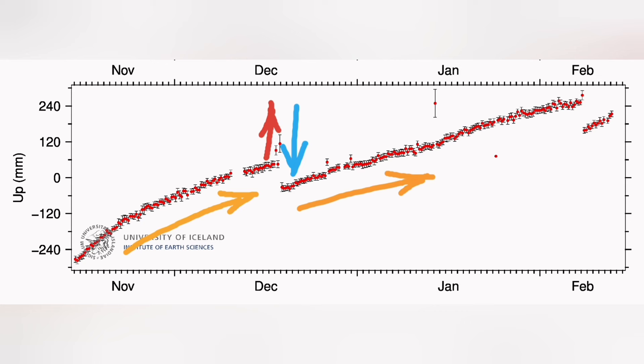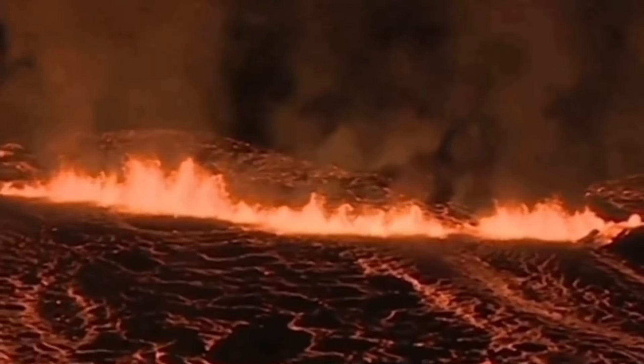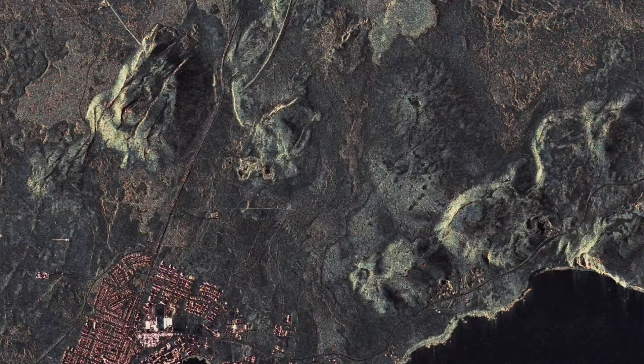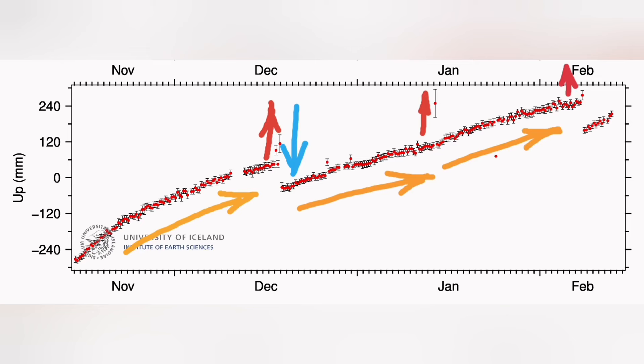The January eruption was a single outlier — we didn't have any significant rise or drop, just one peak. It was quite far from the region where we measure at Svartsengi, so that was probably the reason we didn't see the big fall in the magma level. This is the radar image showing the tongue of lava which actually also reached the north of Grindavík. Then we had this February rising again — the land rising then falling — and we had an eruption, visible in the MBL camera.